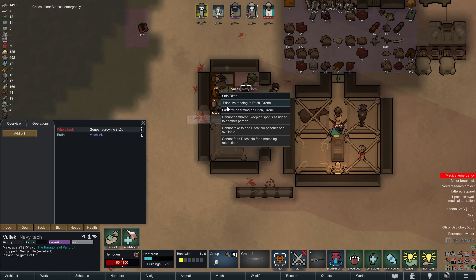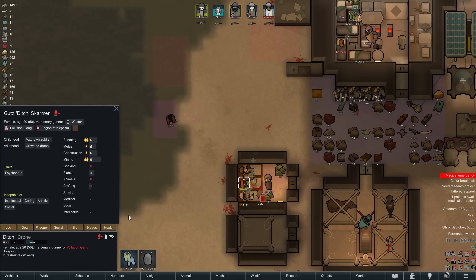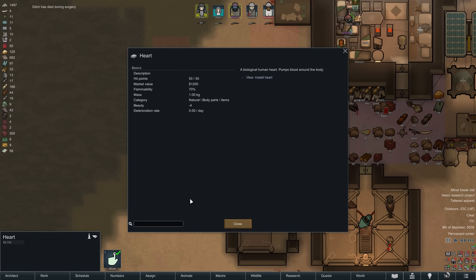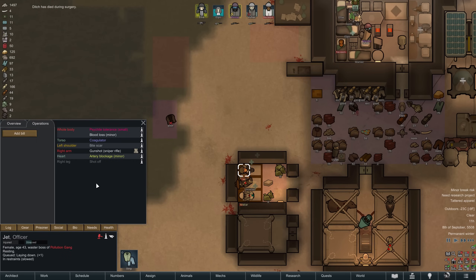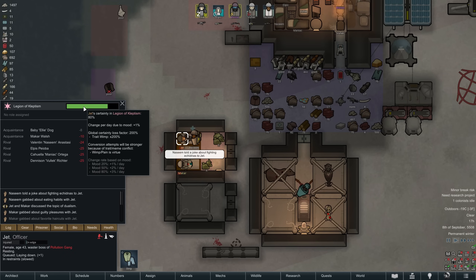Afterwards we will execute them by extracting the heart. That's a procedure that has a chance to fail, so that's why we are installing the light here. And so we gain a heart and lose one mouth to feed. We extracted the heart not just because we are cruel, but because we have a genie prisoner we would like to recruit. However, she is currently suffering from an artery blockage. She's a level 19 crafter who's also good at shooting and intellectual work — she should fit right in.